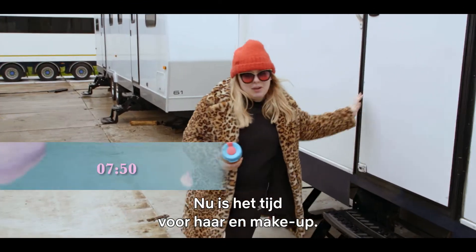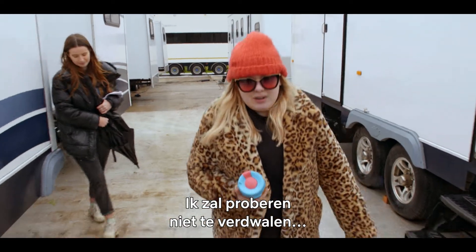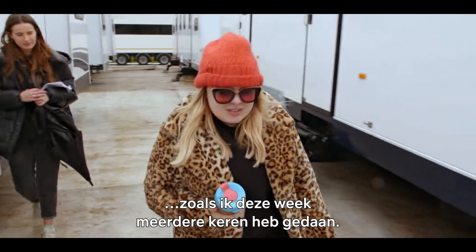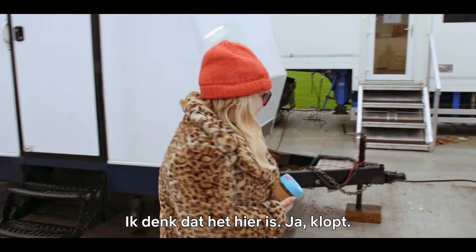Now it is time to head to hair and makeup, which I'll try not to get lost on my way to, as I have done several times this week. I think it's right here. In fact, it is. Come on.